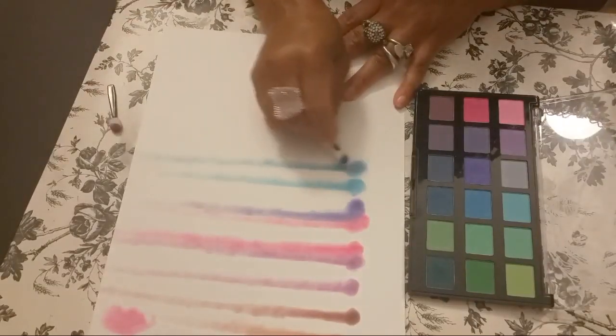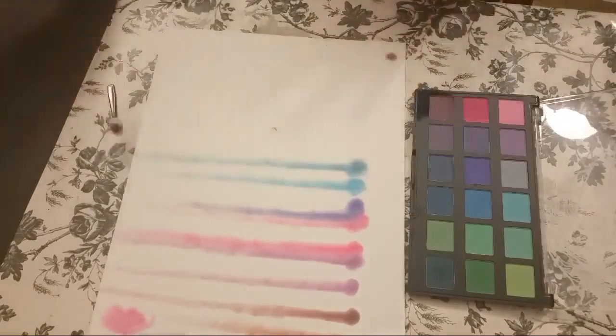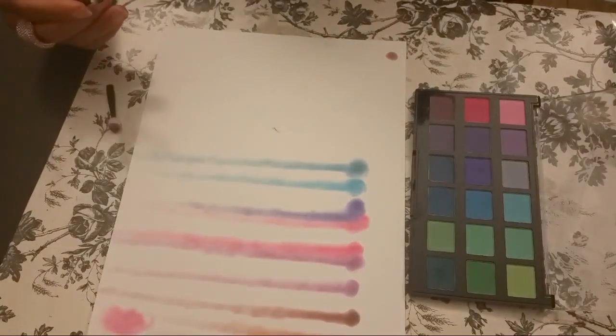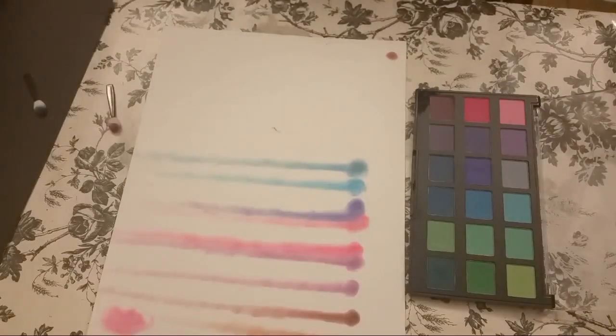Now if you do mixed media, you don't have to draw girls — I love to do girls' faces, makeup, and hair when I'm drawing. But whatever your mixed media is, you can see how to adapt these for whatever you do. Look how fabulous all this is — so much fun.